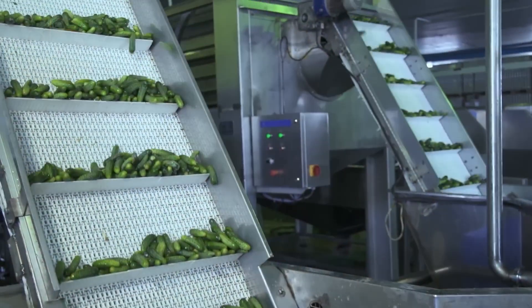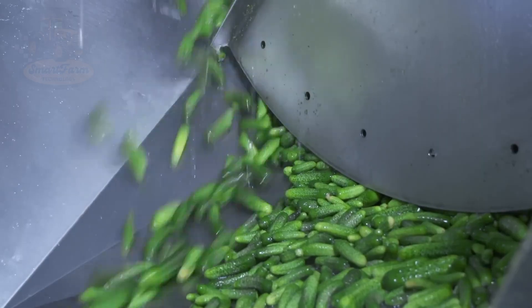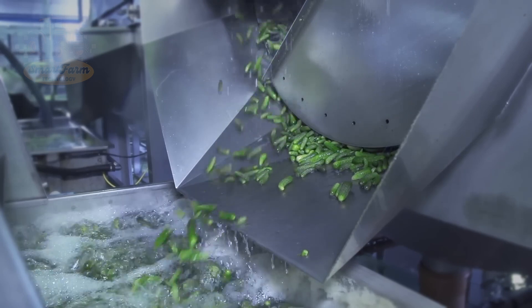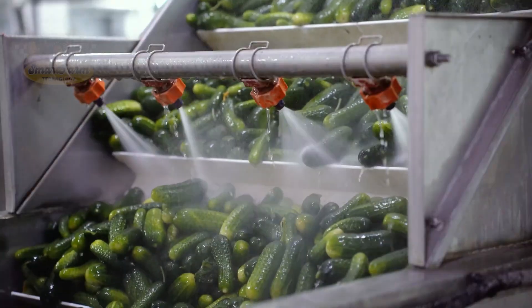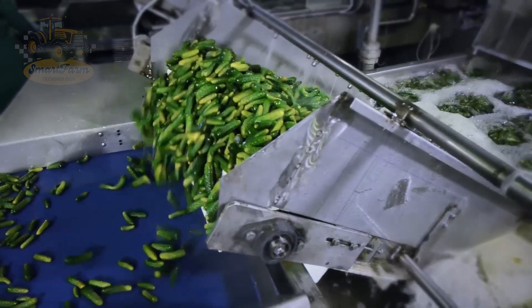Cucumbers are transported to collection points using open trucks or refrigerated trucks to maintain freshness. There, they are cleaned with high-pressure water jets to remove dirt and impurities. After cleaning, the cucumbers are inspected for quality and sorted before being placed into brine tanks for further processing. This process ensures that only cucumbers meeting the standards are used.